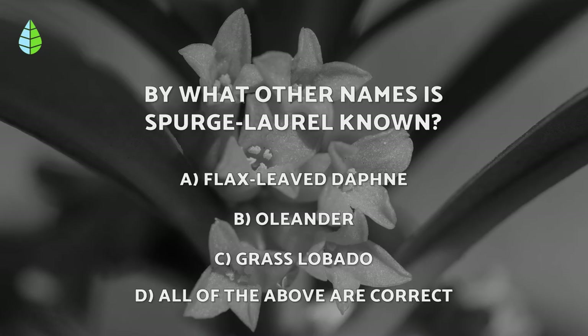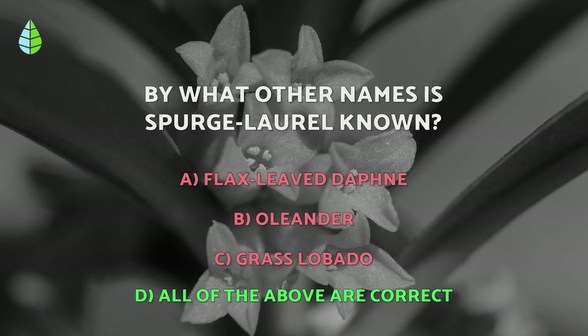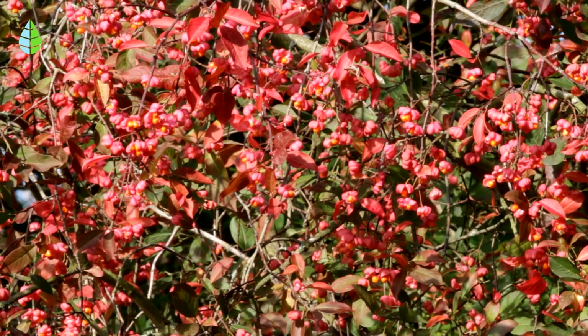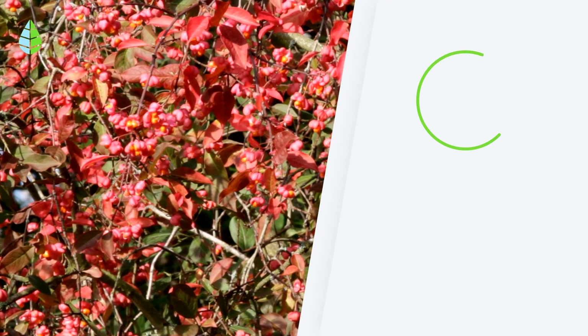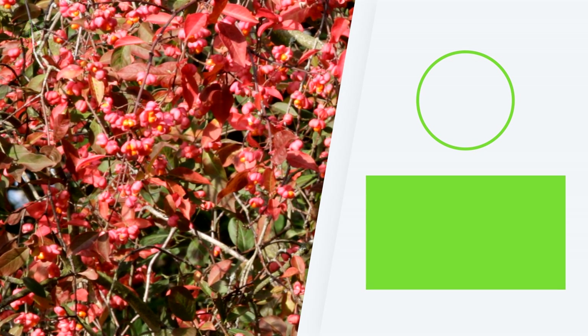And going back to the question we asked you earlier, have you thought it through? The correct answer is D. Spurge laurel is known by all of these names. Let us know in the comments if you have or plan to grow any of these shrubs in your garden. Thank you for watching and see you next time.